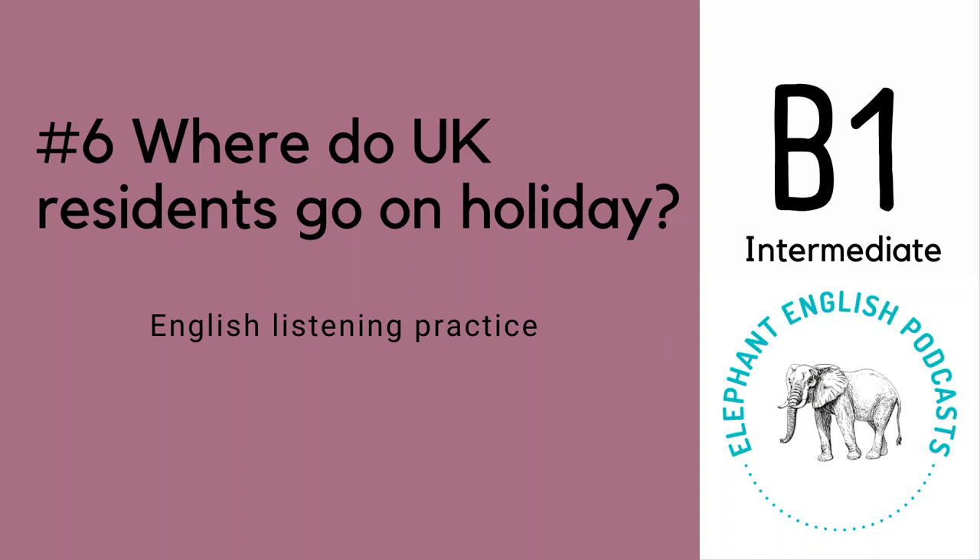It is true though that cheap flights are normally for flights during the low season, like spring or autumn, when not a lot of people usually travel. If you want to book a flight during high season, it is almost always going to be a lot more expensive because there is more demand.